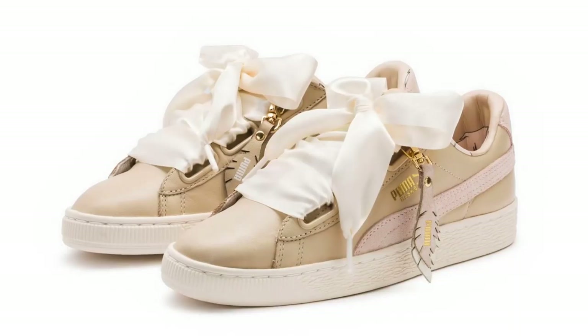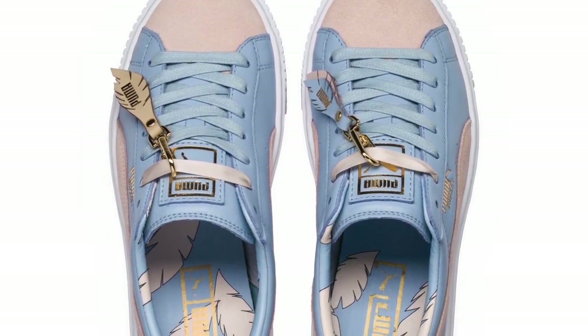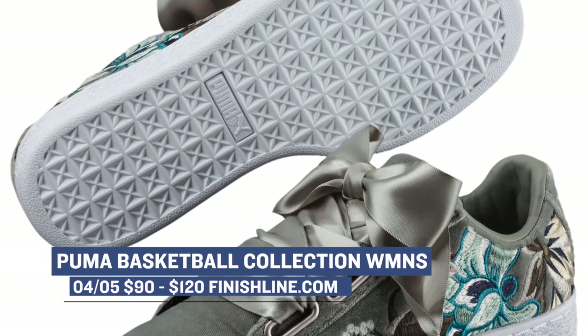On the Puma side of things, this week is getting a lot of love with the basket sneaker. There is the Heart Coach version, the Heart Hyper Embossed version, and then the Heart Platform version of the sneaker as well. Prices range from $90 to $120, and you can grab them over at Finish Line.